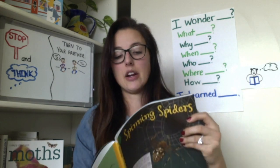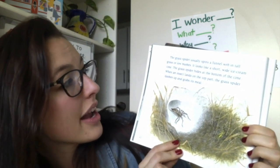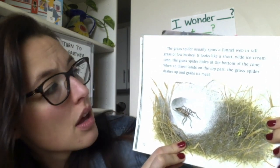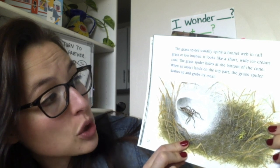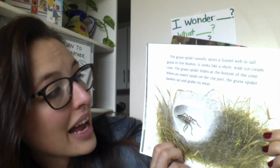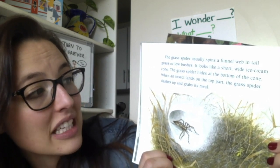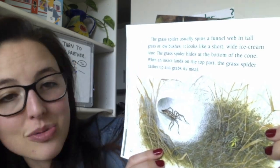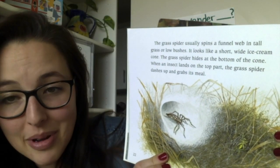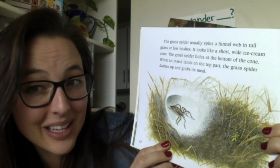The grass spider usually spins a funnel web in tall grasses or low bushes. It looks like a short white ice cream cone. The grass spider hides at the bottom of the cone. When an insect lands on the top part, the grass spider dashes up and grabs its meal. I just heard one of our vocabulary words — dashes. Did you put your hands on your head?